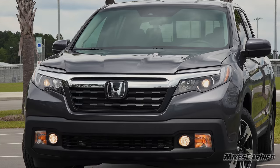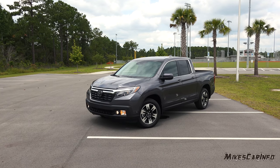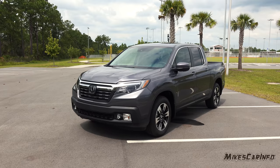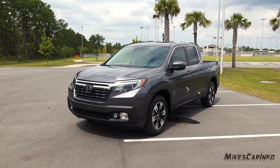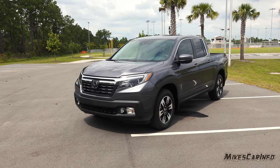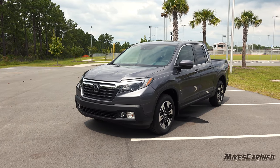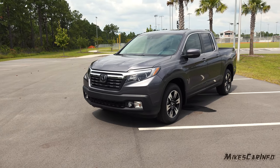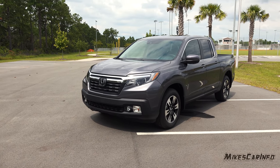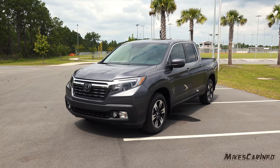I actually considered the Honda Ridgeline back in 2016 when I bought my Challenger, but ultimately the Challenger won out. Now I'm in need of something a little bit more practical and I didn't want a big heavy truck. I wanted something that rode nice and I was able to pick things up in the back of a bed or have a large cargo area. This one actually has two cargo areas and I'll show you that.